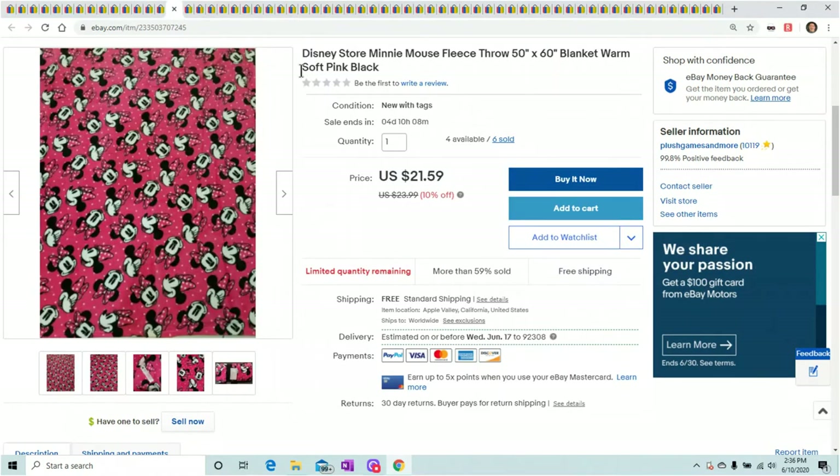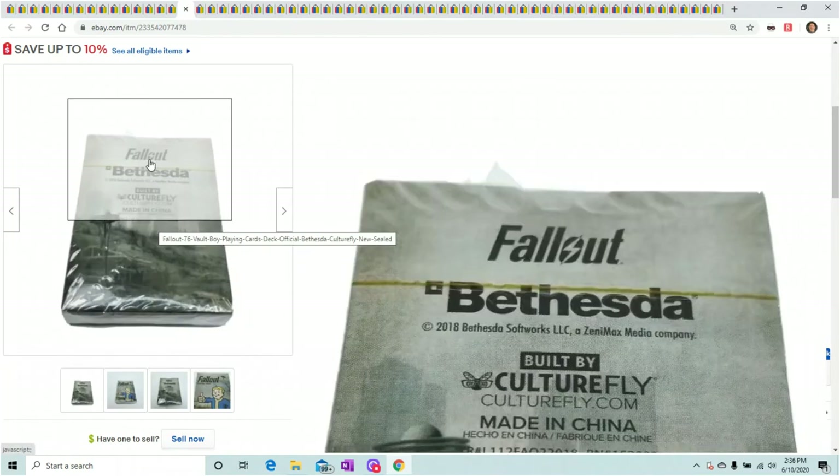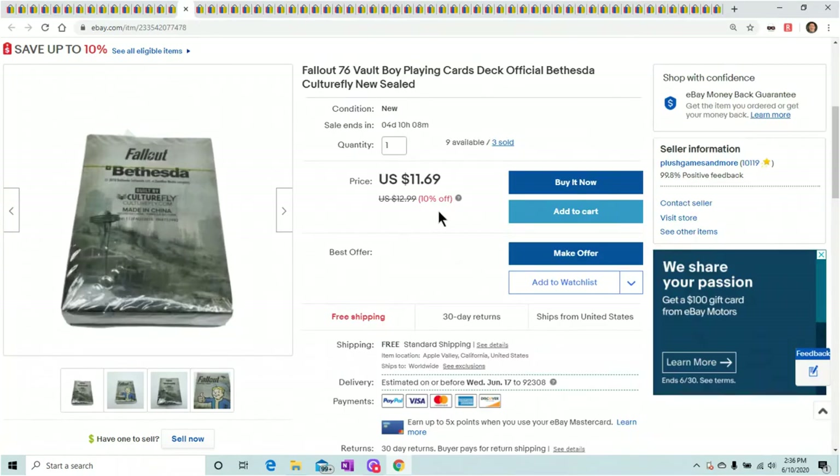Another blanket — I've sold so many blankets. This one sold for $21.59. I've had Mickey, Minnie, Stitch — Stitch is sold out now. I had a Skyrim blanket, a Nintendo blanket, a Mario blanket. They're just selling like crazy, so if you find a good deal on blankets, just get them. Fallout 76 — this is just a deck of cards and it sold for $11.69. Who would think a deck of cards sells for that much?